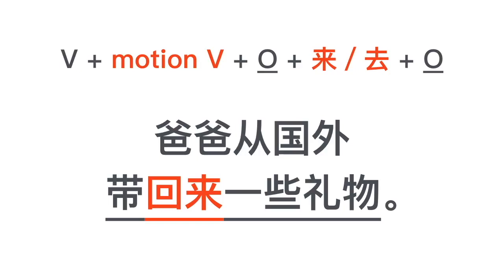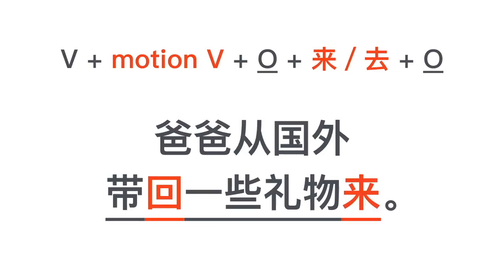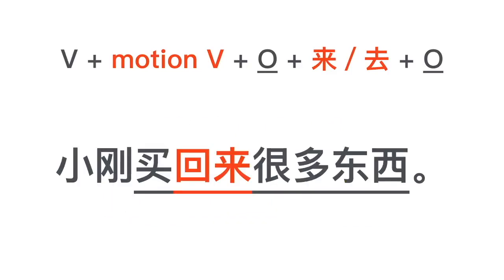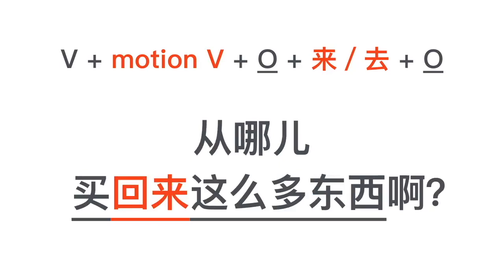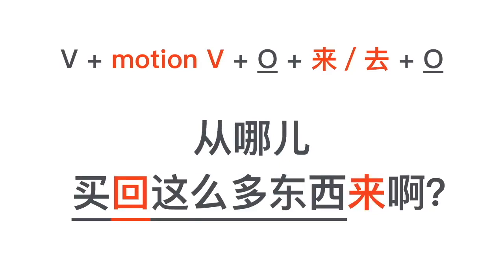Now, where else can you place the object? Yes, between the motion verb and 来 or 去. So 一些礼物 can go right in between, or after 来. 爸爸从国外带回一些礼物来. Another example: 小刚买回来很多东西, or 小刚买回很多东西来. Both are okay. So the object can be either in front of 来/去 or after 来/去.